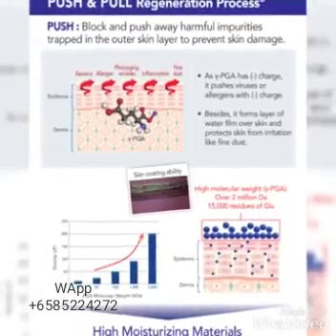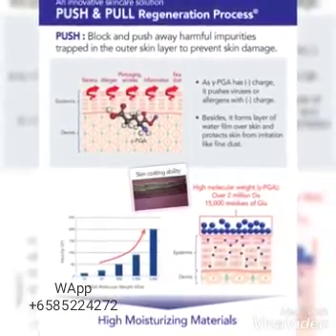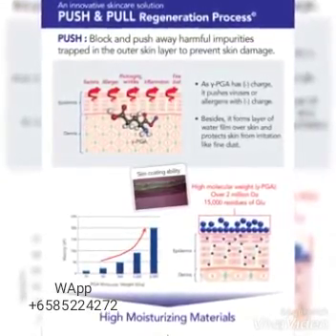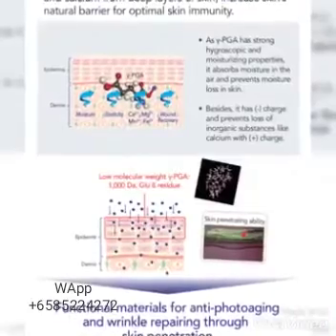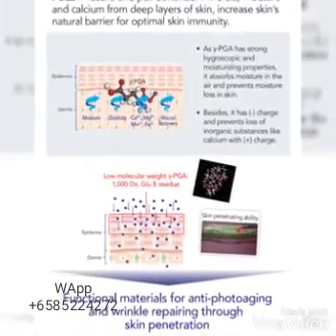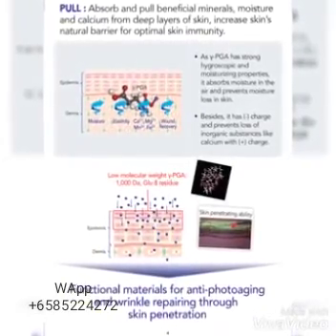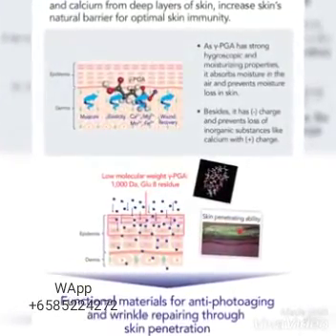Bior is an innovative skincare solution. It has a push and pull regeneration process. Push: block and push away harmful impurities trapped in the outer skin layer to prevent skin damage, using high molecular weight gamma PGA. Pull: absorb and pull all the beneficial minerals, moisture, and calcium from deep layers of skin to increase the skin's natural barrier for optimal skin immunity, using low molecular weight gamma PGA.